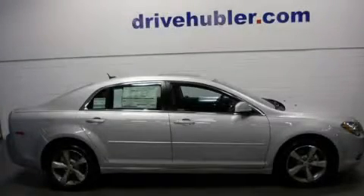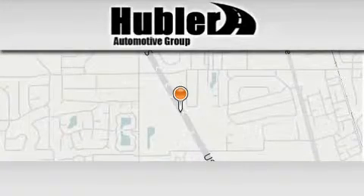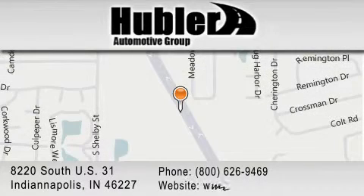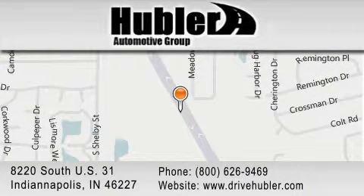Please call today to reserve this vehicle for a test drive. Hubler Chevrolet is located at 8220 South US 31 in Indianapolis. Our goal is to exceed all of your expectations to ensure that you'll return for future visits.